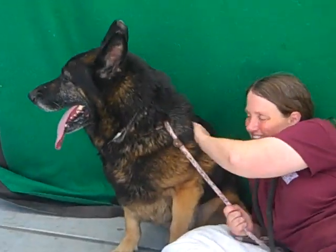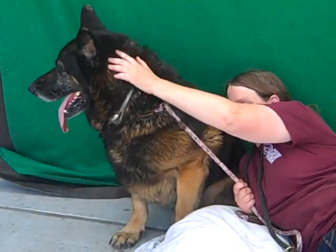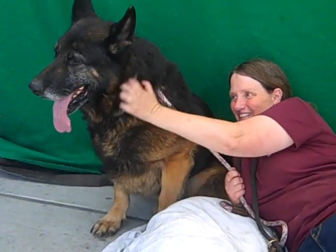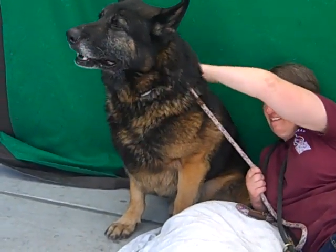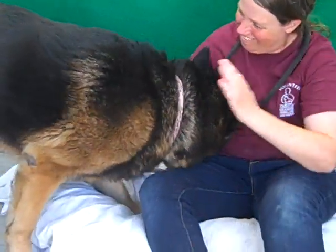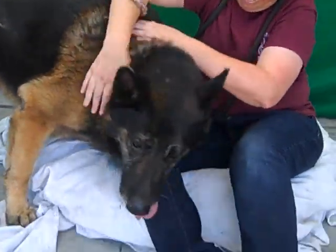Hello, this big burly guy is Nick, and Nick's ID number at the Baldwin Park shelter is A5212300. He's a black and tan German Shepherd, about seven years old, and came in as a stray on August 22nd out of Baldwin Park. He's a lovely boy — he weighs about 80 pounds.